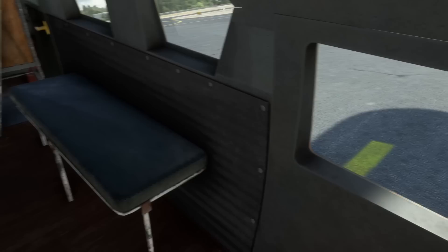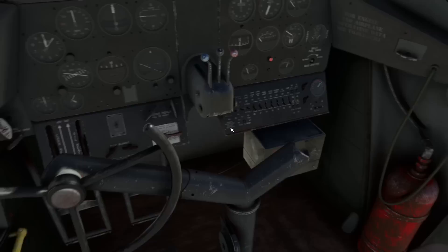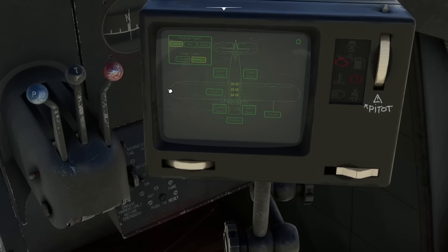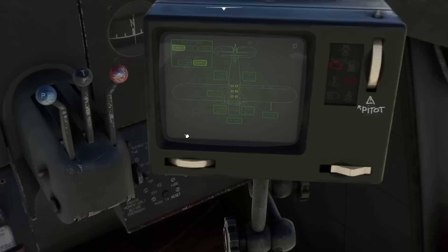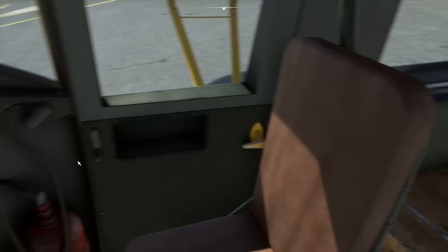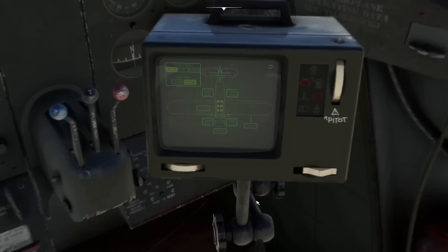We've got the passenger loadout here. If you want to change that, you come up to the front of the aircraft and click this box to get a TV set on an arm, which is quite novel. In there you can go into the status and change the loadout — for example, the cargo version with either barrels or crates in the back, or the passenger version, or a mixture.